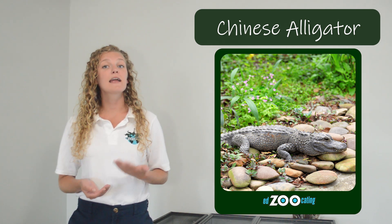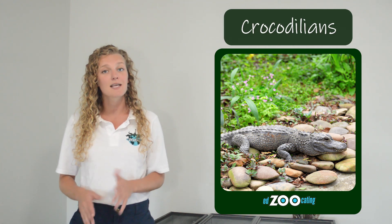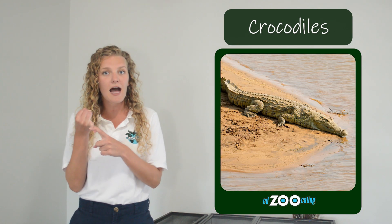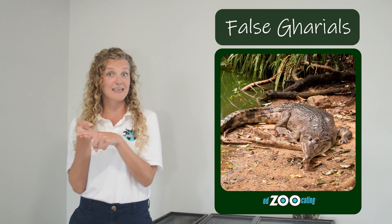Both American alligators and Chinese alligators belong to a larger group of reptiles called crocodilians. Crocodilians include a whole bunch of different species, including crocodiles, caimans, gharials, and false gharials.